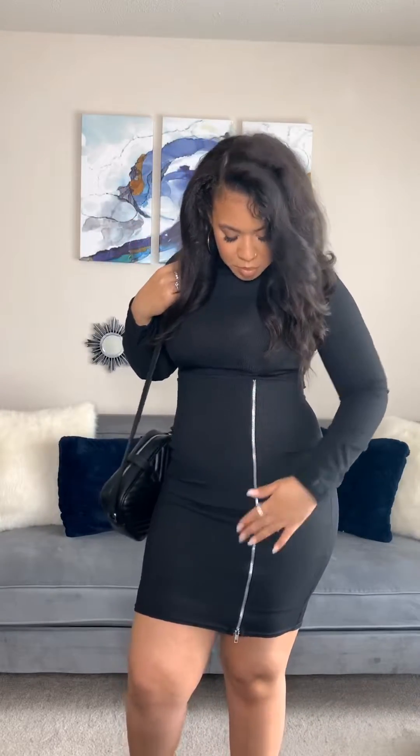Hey guys, welcome back to my channel. It's Tiara and I'm back with the Boohoo Haul. This is just the rest of the items that I got from that Boohoo Haul from previously — I think it was about a month ago.